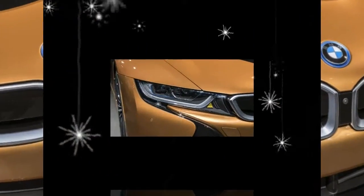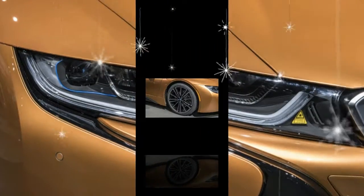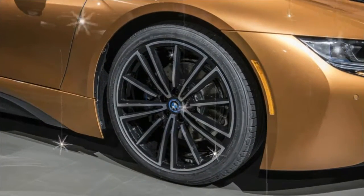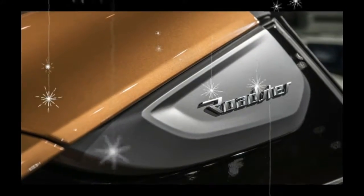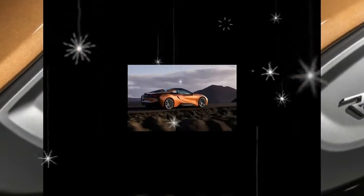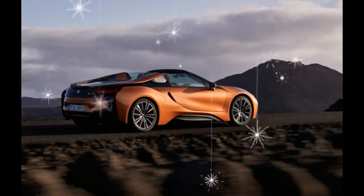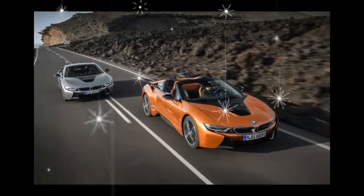Top speed is governed at 155 mph for both models. Purely electric range also increases from 15 to 18 miles, and the maximum speed on electric power alone remains a governed 75 mph. The added power and range come courtesy of a higher capacity lithium-ion battery, which grows from 7.1 to 11.6 kWh.